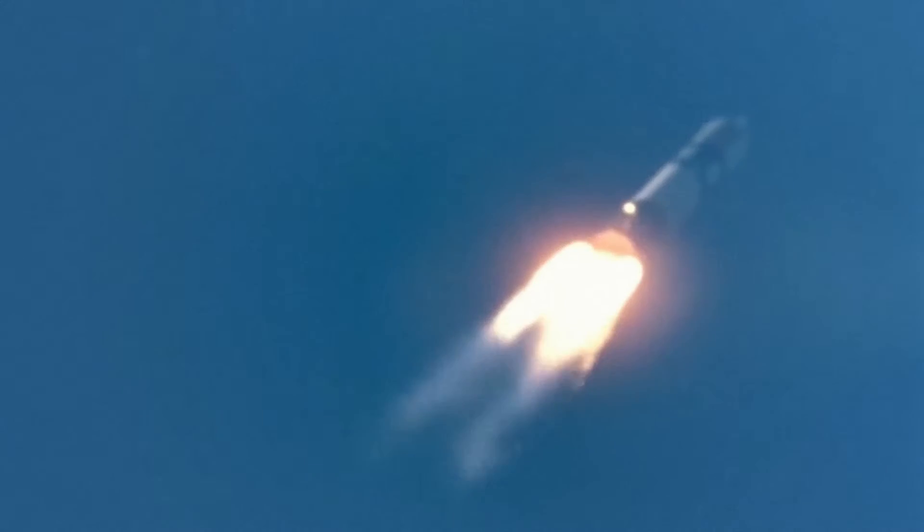At T plus 53 seconds, the Centaur stage ruptured and disintegrated, taking the Atlas with it in a matter of seconds.